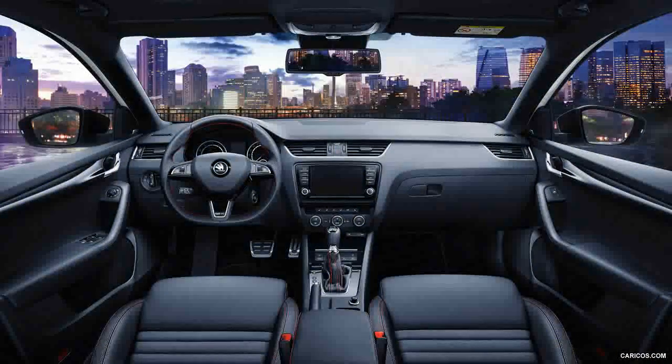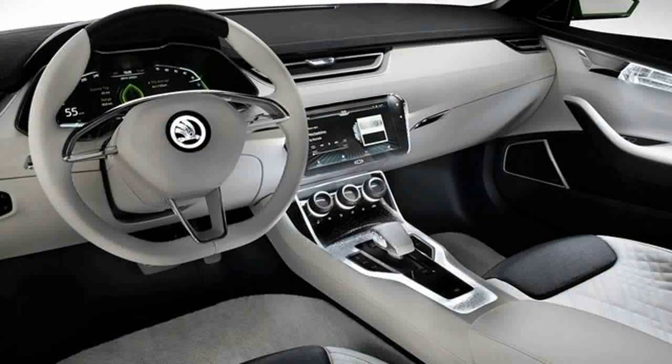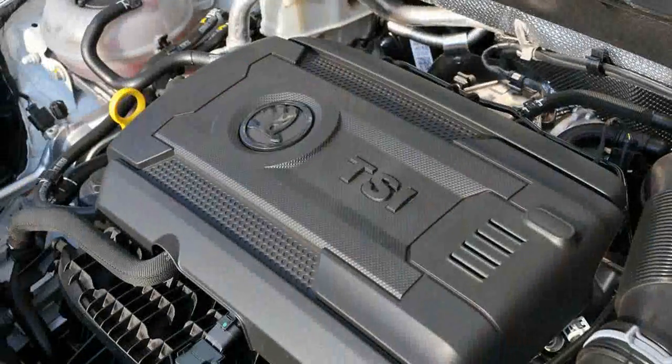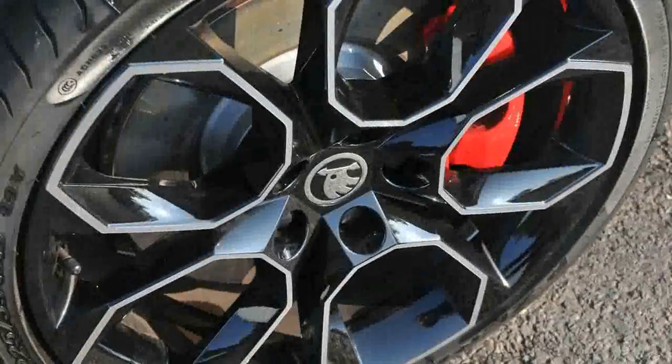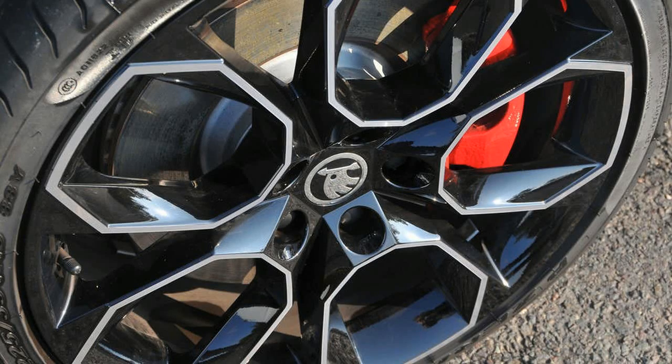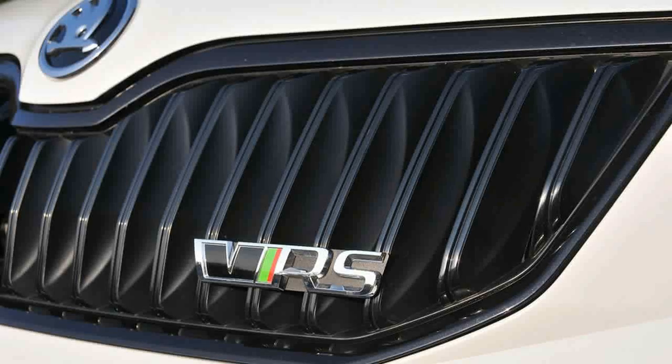On paper at least, the latest model continues doggedly along the same lines. It may share the 15mm longer wheelbase of its MQB range siblings, but the car is instantly recognisable as the kind of practical performance bargain that gets Skoda fans in a justifiable tizzy. With a new Octavia on the horizon, Skoda has lifted the lid on the next-gen VRS with a modest facelift and a 9bhp increase chief among the changes.